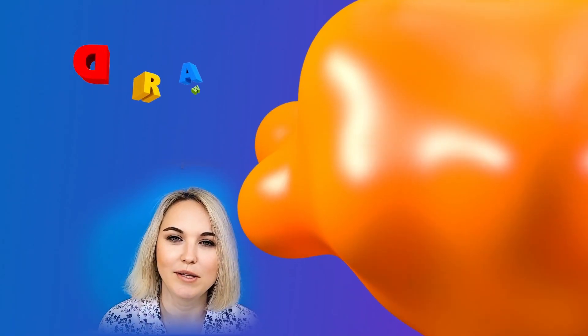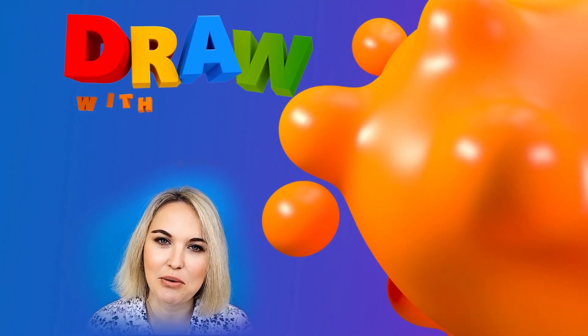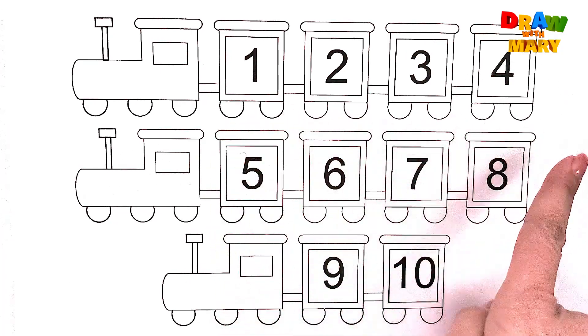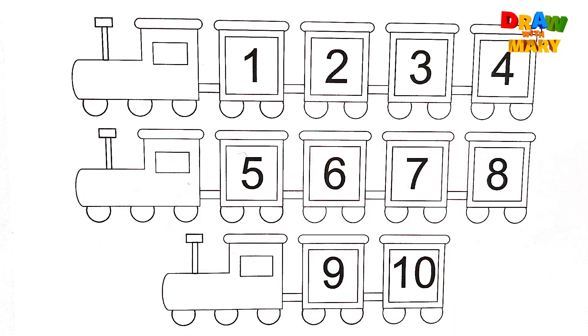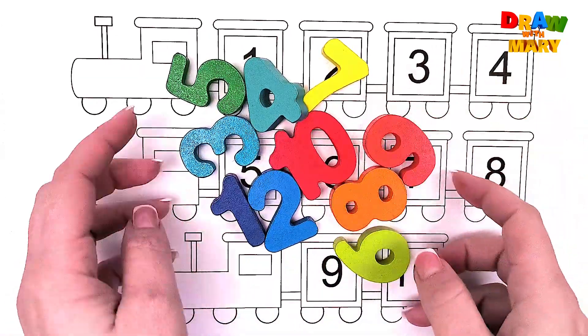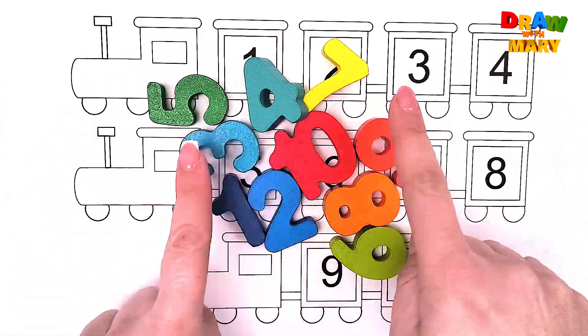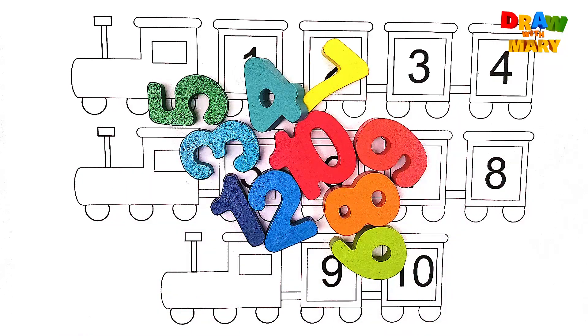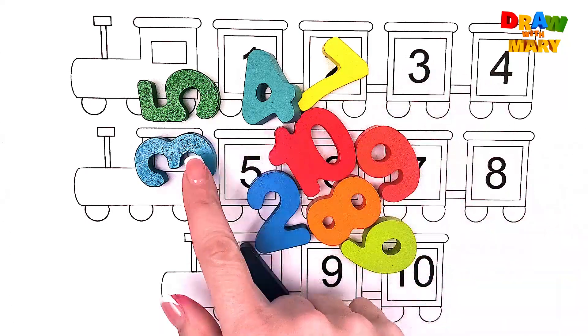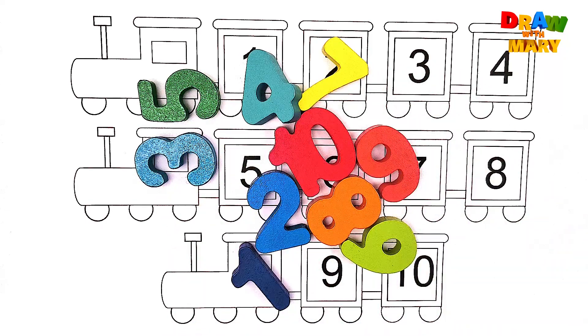Hi everyone! Welcome to my channel. Take your markers and let's draw with me. Hi friends! Wow, look at my train! But what's inside of this train? Yes, the numbers! Numbers are inside of this train. Let's learn numbers together and put them back into their places. Let's go!